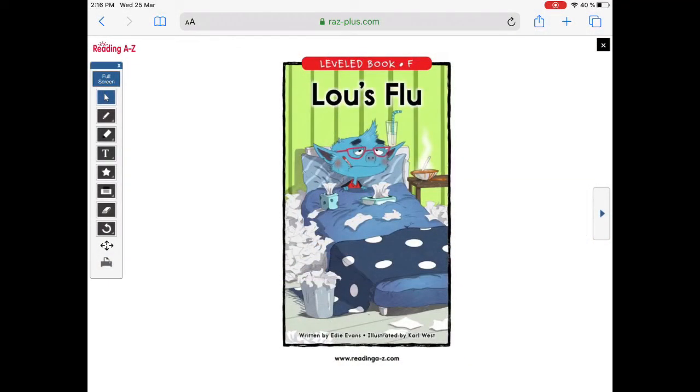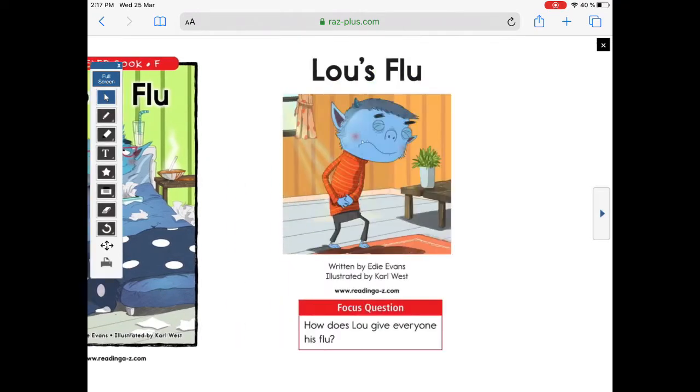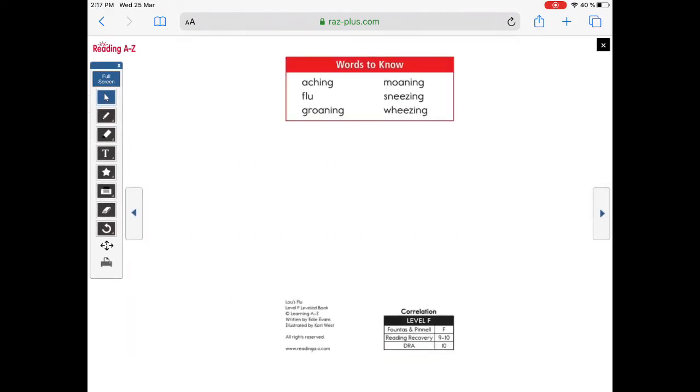Now that we're done with our word sorts, we're going to start our reading log and go to Raz Kids and read a book called Blue's Flu. Let's start reading. We're going to read a book called Blue's Flu. Aching means something in your body that's hurting. Flu is a type of sickness. Groaning and moaning are very similar sounds. Sneezing. And wheezing, like when you can't breathe.